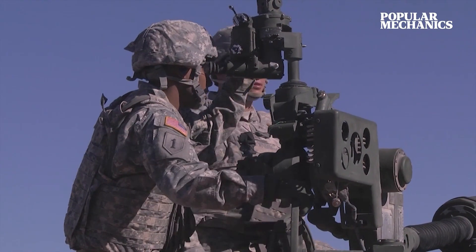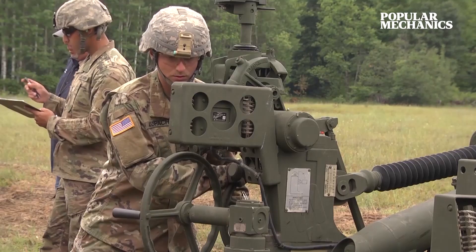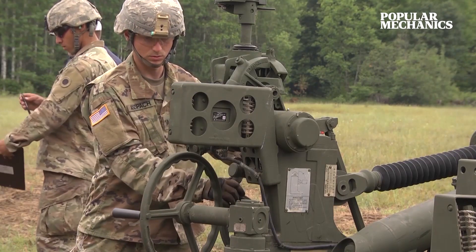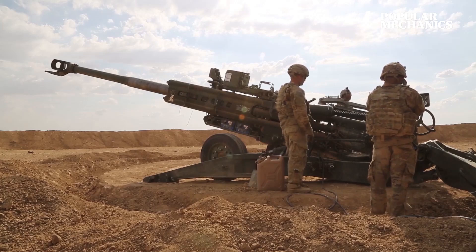The M777's digital fire control system makes targeting faster and more accurate than ever. When coupled with the Army's Joint Effects Targeting System, the M777 is so accurate that the Army has called it a giant sniper rifle.